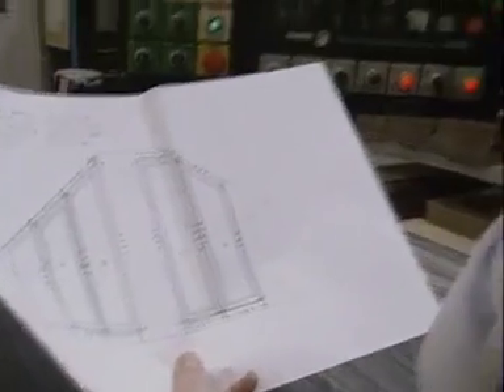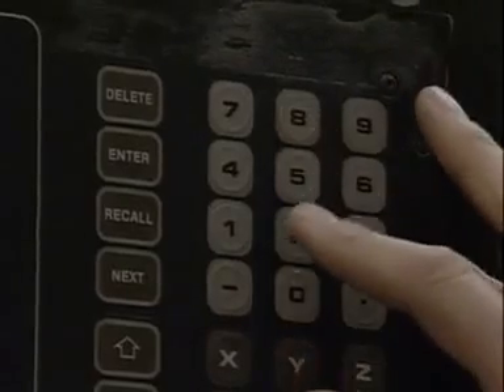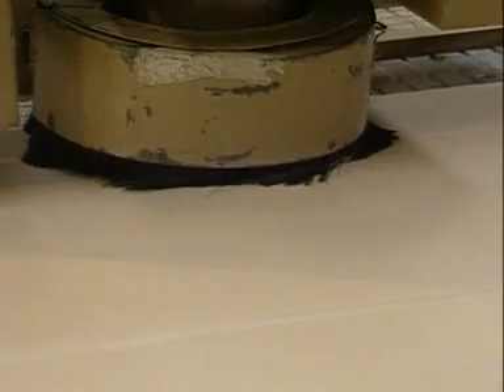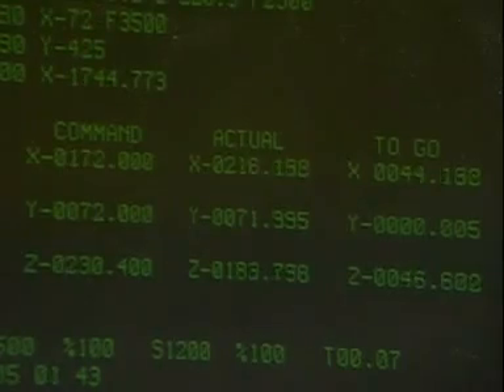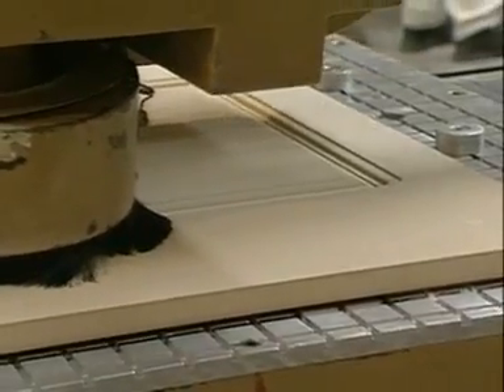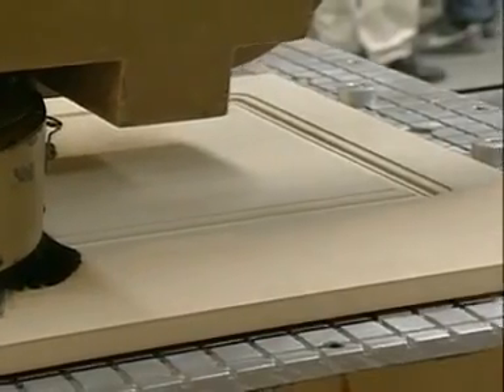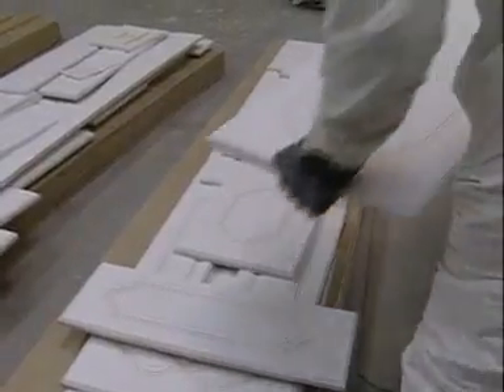An operator enters the Slaters' door measurements into a CNC routing machine. This machine produces the carved pattern on the wardrobe doors. This is where the properties of HDF are most obvious — it can be worked, finished, sanded and painted in the same way as good quality, solid wood.